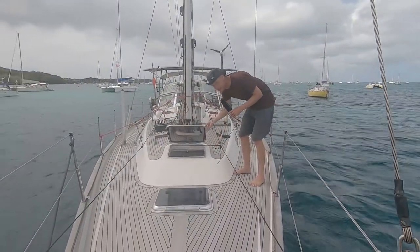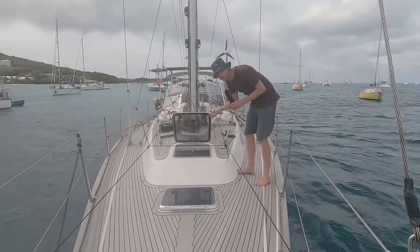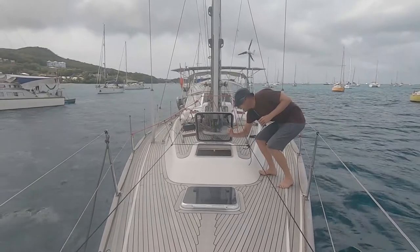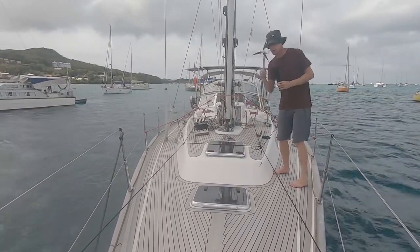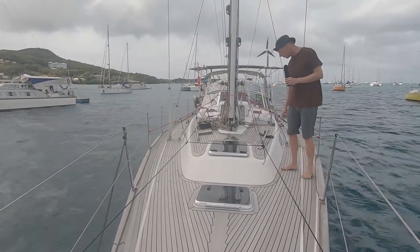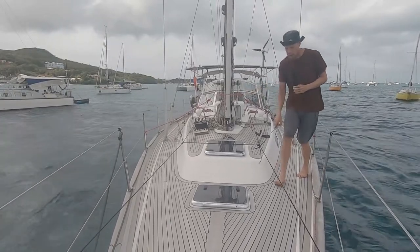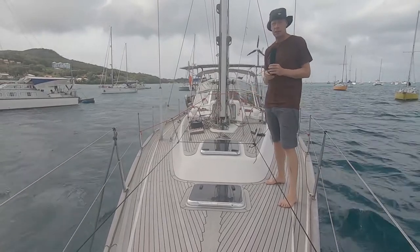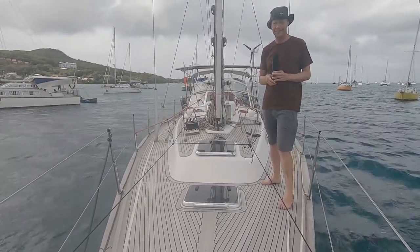So these are the two hatches that I want to cover. The idea is to have them open all day to have airflow through the boat. I've done a mock-up here with some ropes — this is how I want it to be, along these ropes here. I have a clear vision, and we'll see if I can fulfill it.